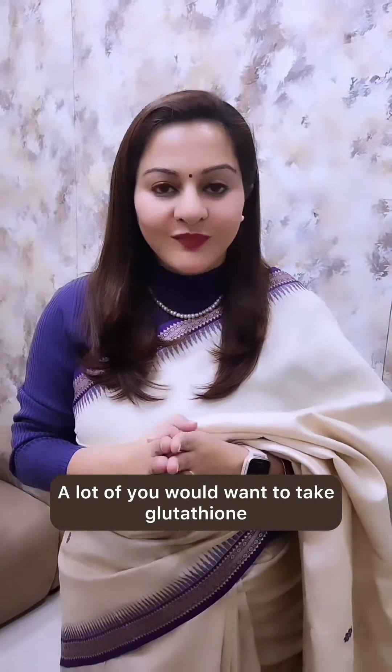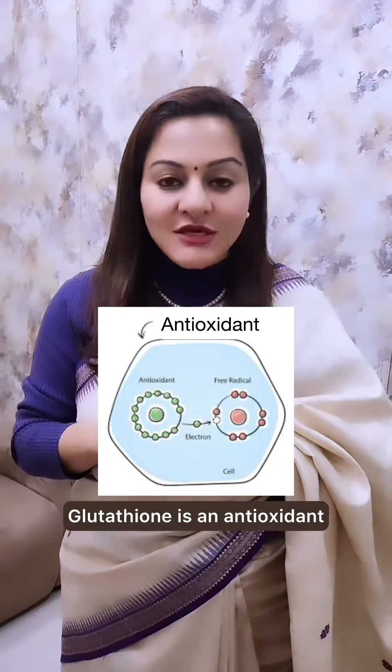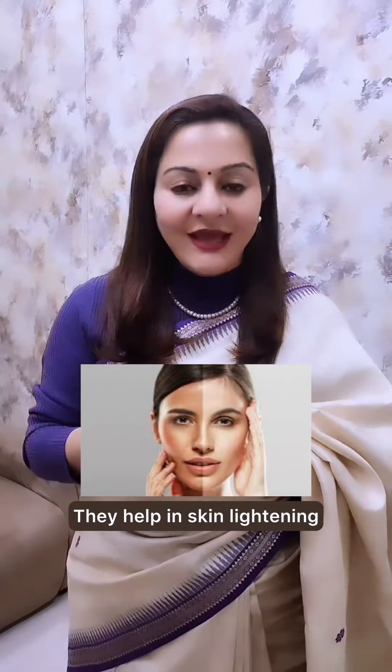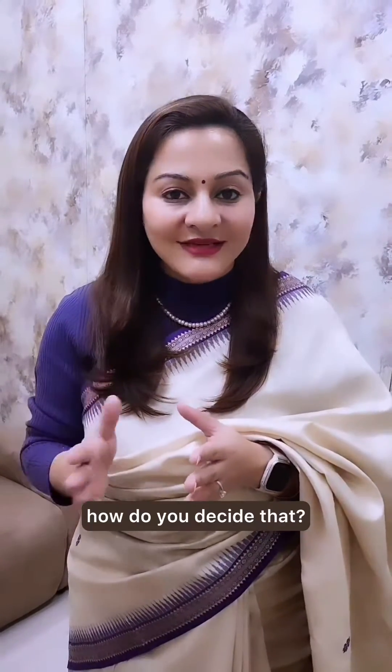A lot of you would want to take glutathione. Glutathione is an antioxidant made up of proteins, which are essentially amino acids, that help to repair your body cells. They help in skin lightening and also help in liver strengthening.